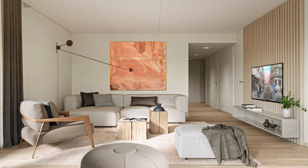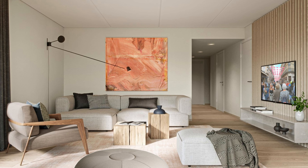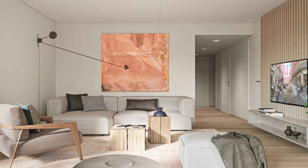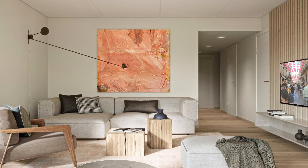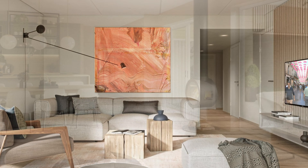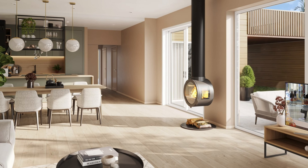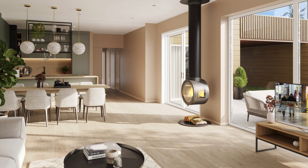Simple, modern and beautiful living room. This living room design proves that you can create a fascinating décor without spending a fortune. A large modern painting, several decorative pillows and two small wooden blocks instead of a coffee table bring a fresh look to the overall décor.